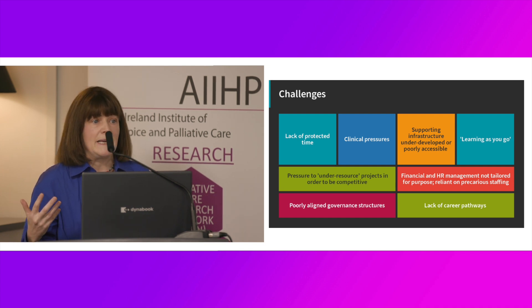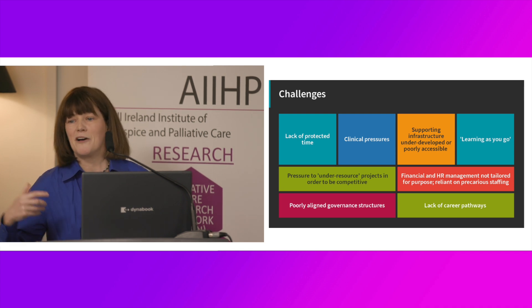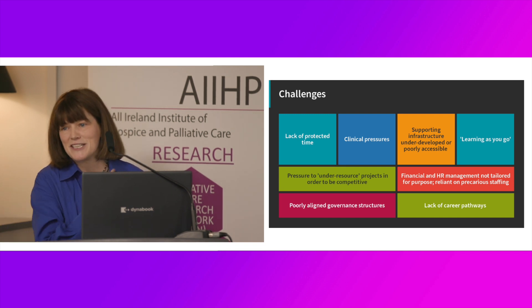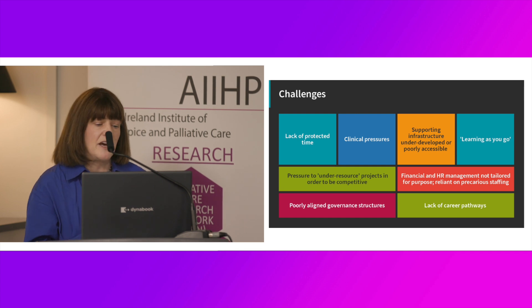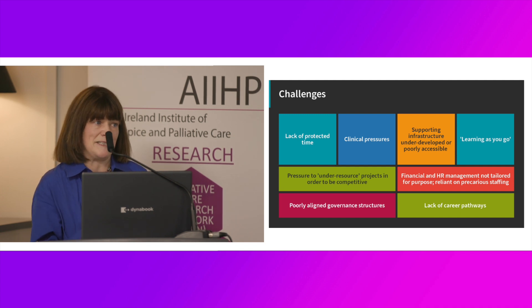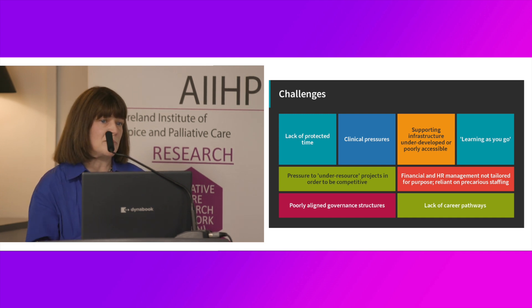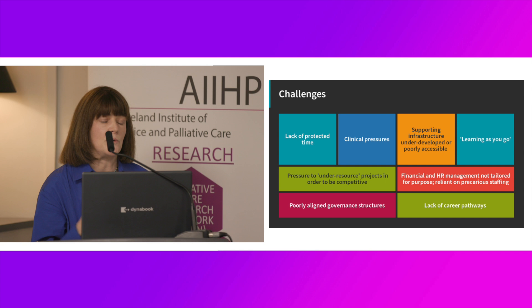A piece of learning as you go: the lack of protected time means you don't have the time to have a cup of coffee and engage with other people, so you are learning everything continuously yourself. That's a good way to learn, but equally an inefficient one. A really key challenge is the pressure we experience to under-resource projects in order to be competitive, which essentially means relying on precarious staff. We need to look towards tenured staff for clinical pathways — they should not be reliant on precarious contracts. The drive is always to move to the next project, not to publish and disseminate accordingly.